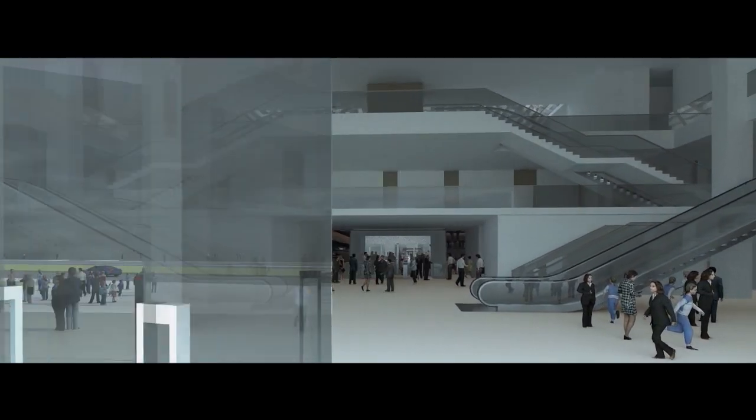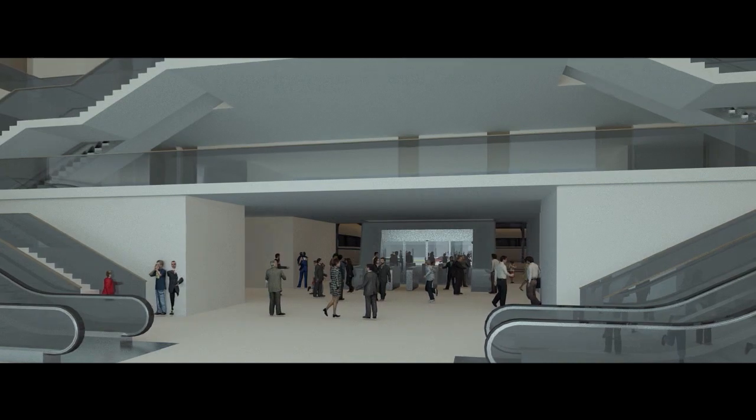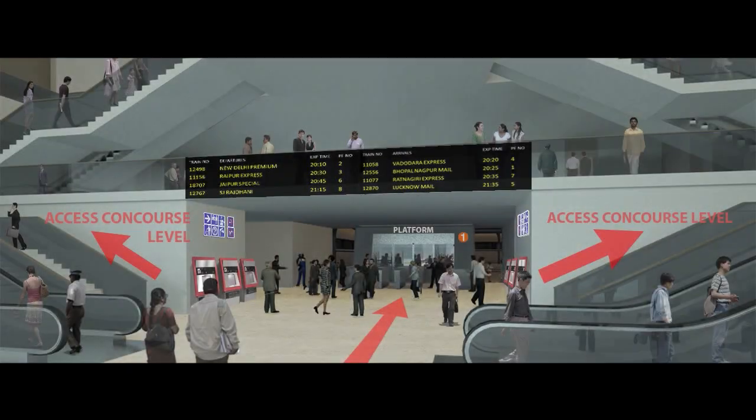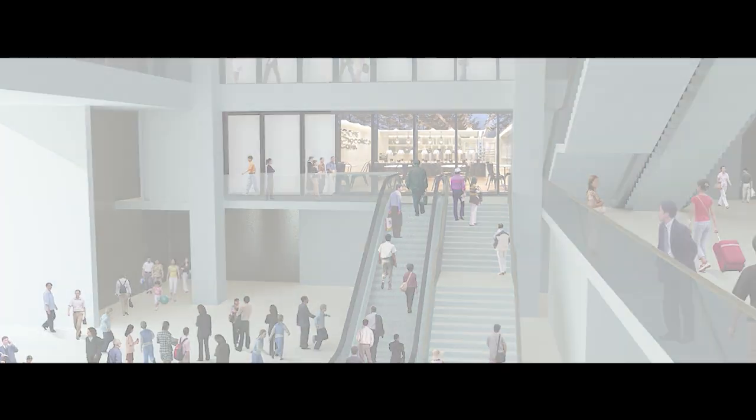At the entrance foyer, escalators are being developed on both sides going up to the concourse level. High-tech access control systems have been deployed to check ticketless travel. Double-height foyers reflect the grandness of the atrium.